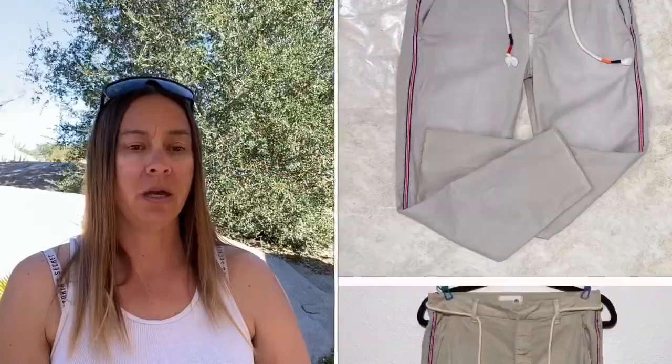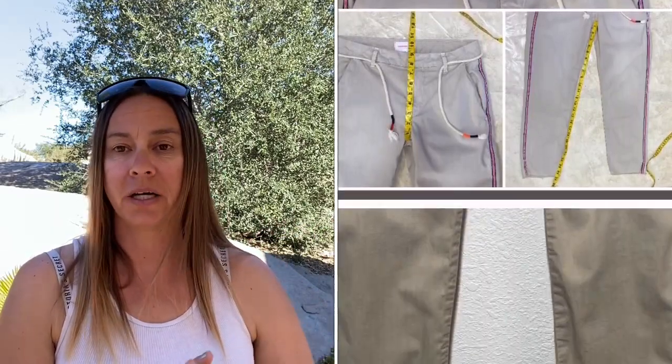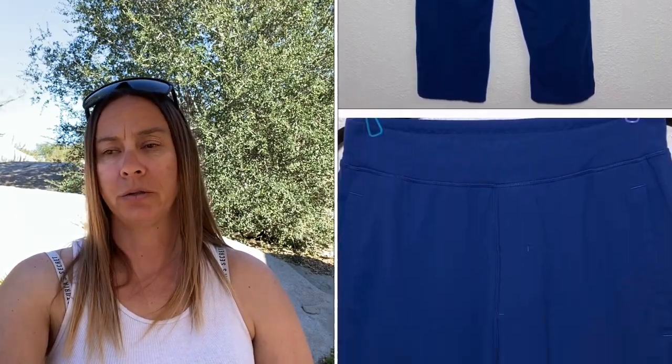Next is this pair of Sundry beige raw hem ankle crop pants, size 26. I paid $1.19, accepted an offer of $18 since some threads were coming loose, Poshmark took $3.60, and I made $13.21. Next are these Prana Kung Fu blue men's pants, size medium. A buyer commented and told me what they were called so I updated my listing. I paid $1.19, accepted an offer of $32, Poshmark took $6.40, and I made $24.41.